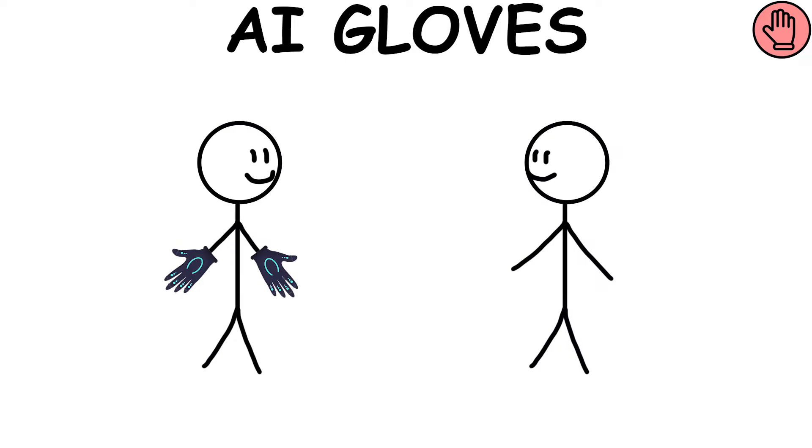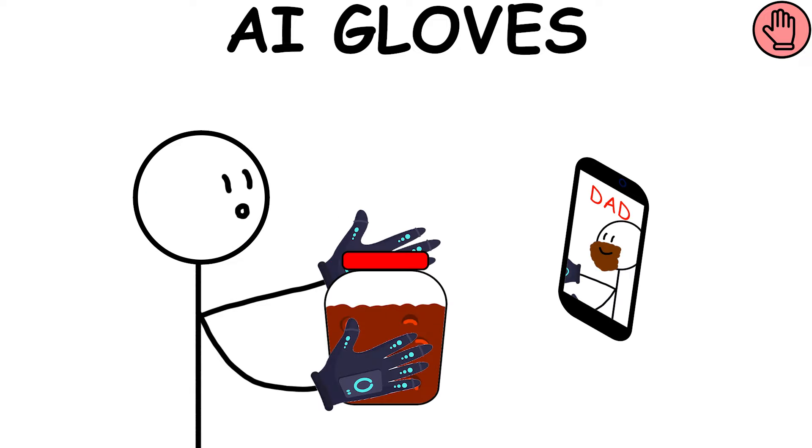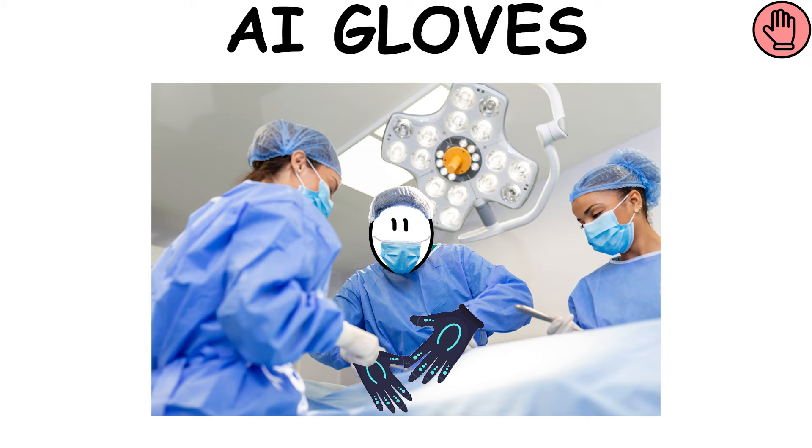AI Gloves could be equipped with motion and force sensors. If used together, the movements of the first person performing an action with their hands are transmitted to the gloves of the second person, which replicate the exact movements. This would be useful for common cases like asking for help opening a jar, as well as in emergency interventions.